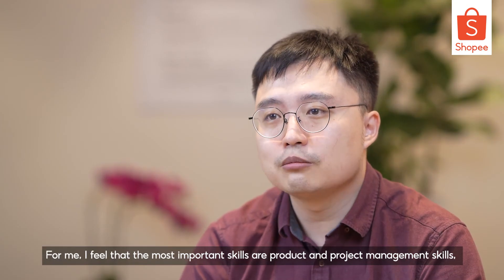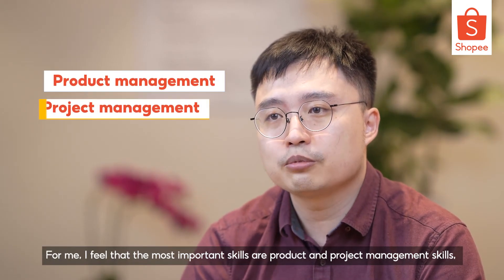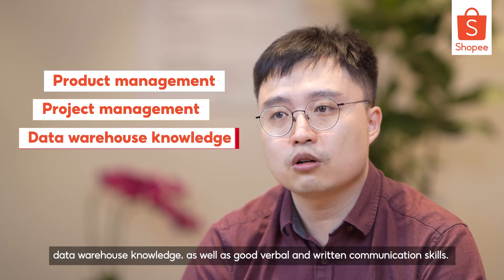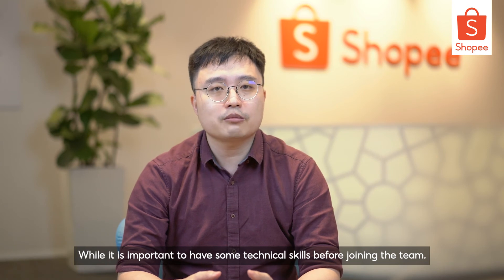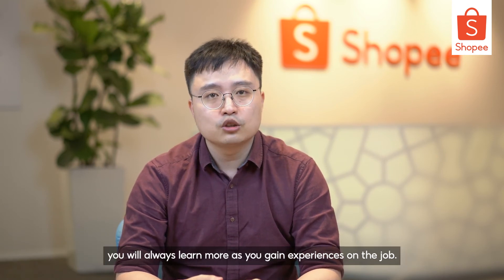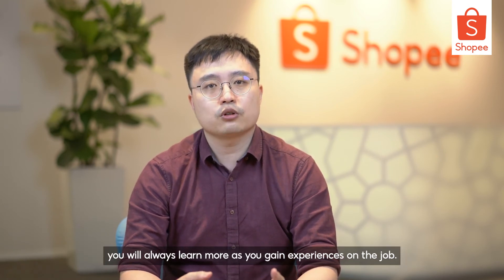For me, I feel that the most important skills are product and project management skills, data warehouse knowledge, as well as good verbal and written communication skills. While it is important to have some technical skills before joining the team, you will always learn more as you gain experience on the job.